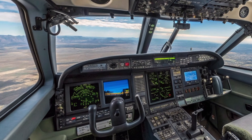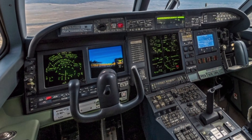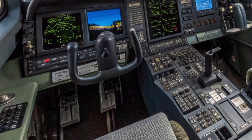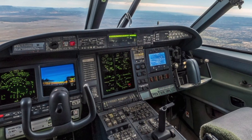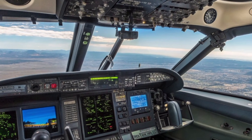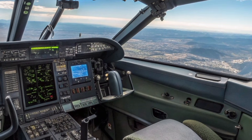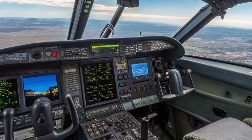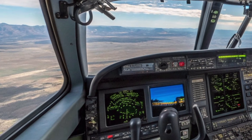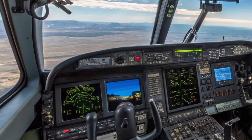Whether operating from a carrier deck, a remote strip, or an improvised forward base, this aircraft stands ready to respond. The Hawker Siddeley P-1127-2027 is more than just a fighter jet — it is a statement of intent, a fusion of past and future, and a reminder that British aerospace engineering continues to push boundaries. In the skies of tomorrow, the spirit of the P-1127 lives on, stronger, smarter, and more capable than ever before.